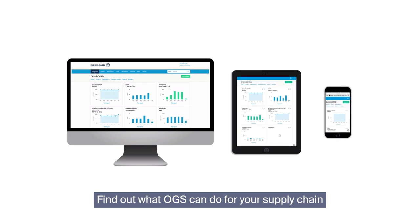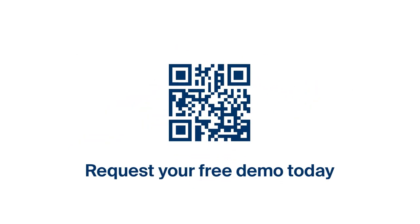Find out what OGS can do for your supply chain and request your free demo today.